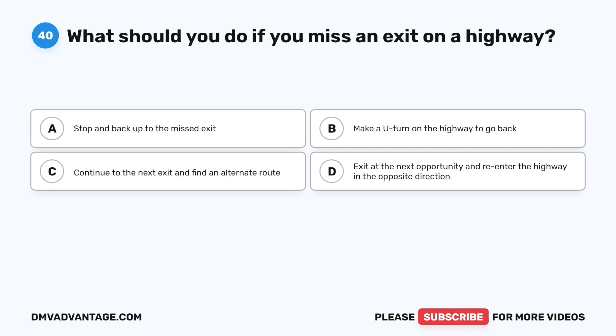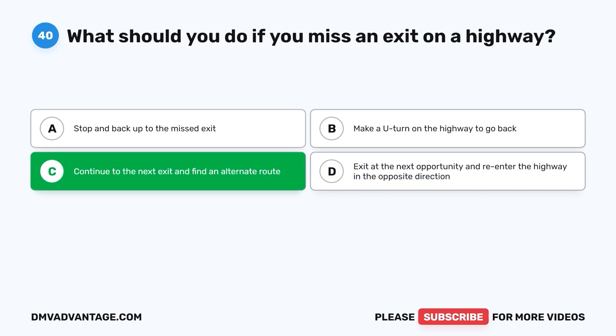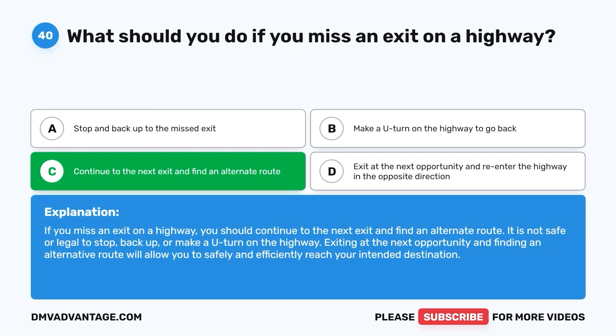Question forty: What should you do if you miss an exit on a highway? A. Stop and back up to the missed exit. B. Make a U-turn on the highway to go back. C. Continue to the next exit and find an alternate route. D. Exit at the next opportunity and re-enter the highway in the opposite direction. The correct answer is C. If you miss an exit on a highway, continue to the next exit and find an alternate route. It is not safe or legal to stop, back up, or make a U-turn on the highway.